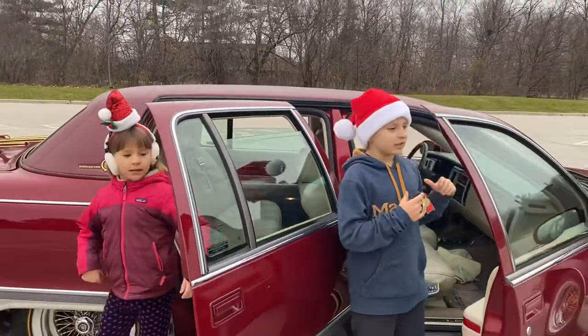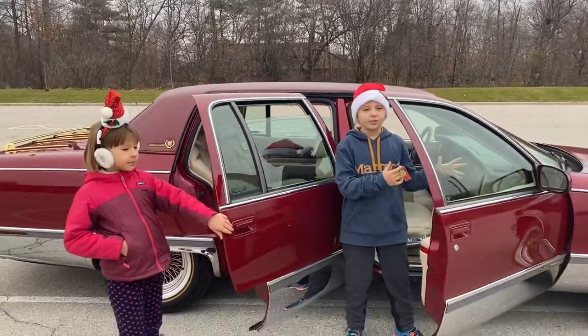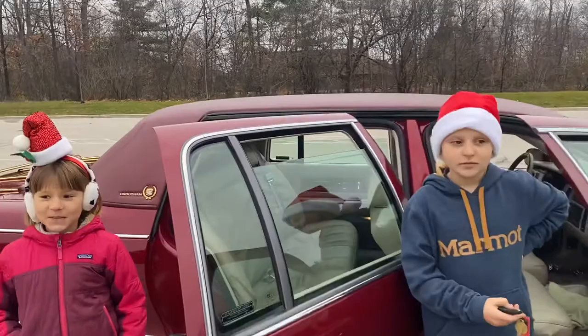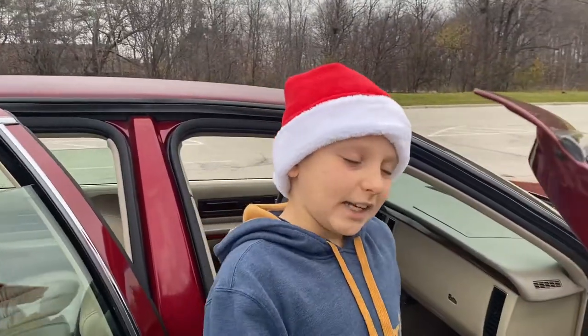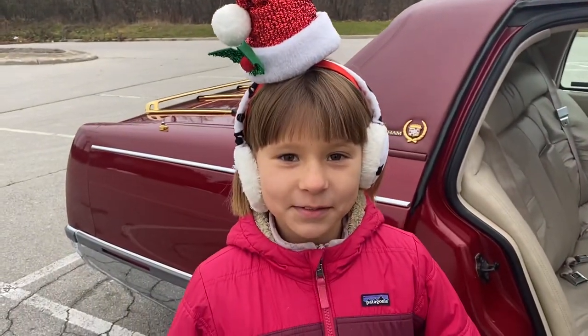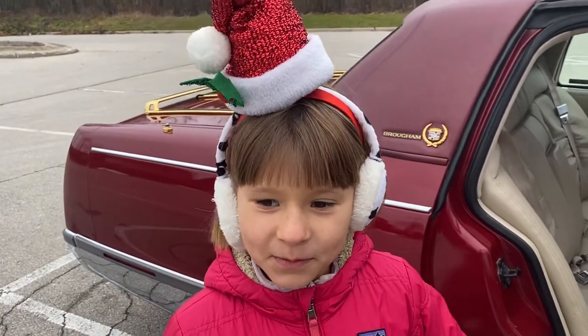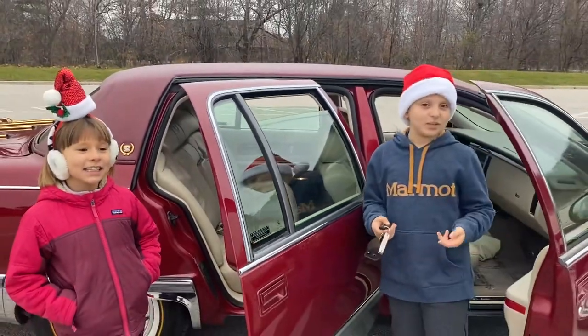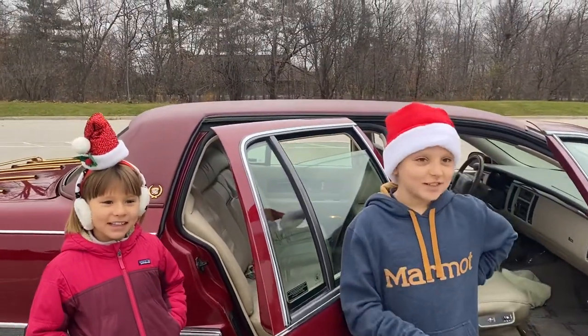If I were older, I would honestly drive this car — but I'm too young. This car reminds me of Santa's sleigh. I bet Santa wished he had this car — he could fit all the presents in the trunk. Are you guys going to get presents this year? Have you been good? Maybe. Just kidding.